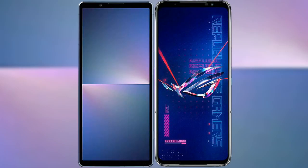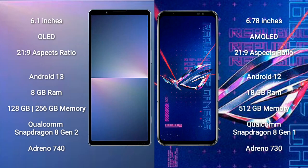I will compare the new Sony Xperia 5 Mark 5 with the ASUS ROG Phone 6 Pro. The Sony Xperia 5 Mark 5 comes with a 6.1-inch OLED display with an aspect ratio of 21:9. The ASUS ROG Phone 6 Pro comes with a 6.78-inch AMOLED display, also with an aspect ratio of 21:9.